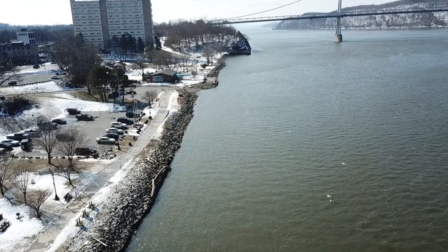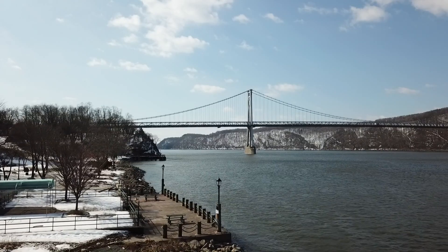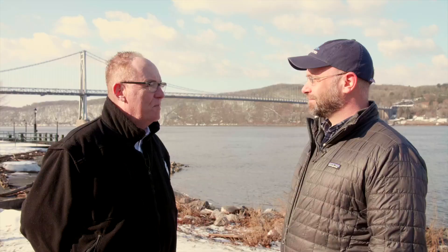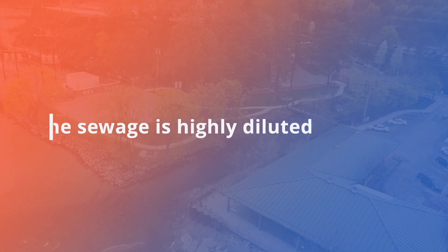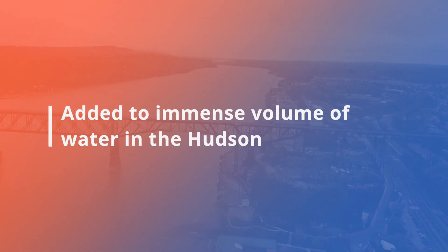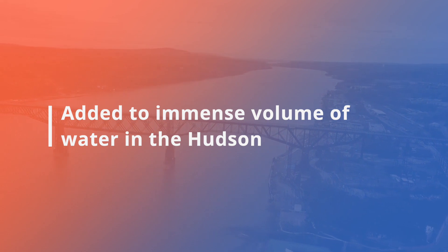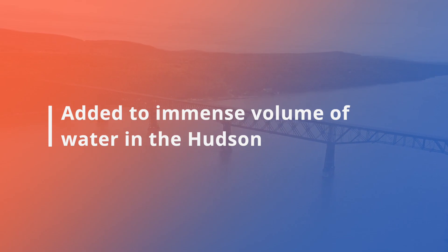At this waterfront location where we're standing, Riverkeeper's water quality sampling shows water quality that would meet federal criteria for safe swimming. There was a time that the river wasn't a place that people really wanted to swim, and you've seen such an improvement over the past several decades. Here are some facts to bear in mind: the sewage is highly diluted, and add to that the immense volume of water in the Hudson — billions of gallons — so there's even more dilution. We're taking important steps to make the river even cleaner in the future.